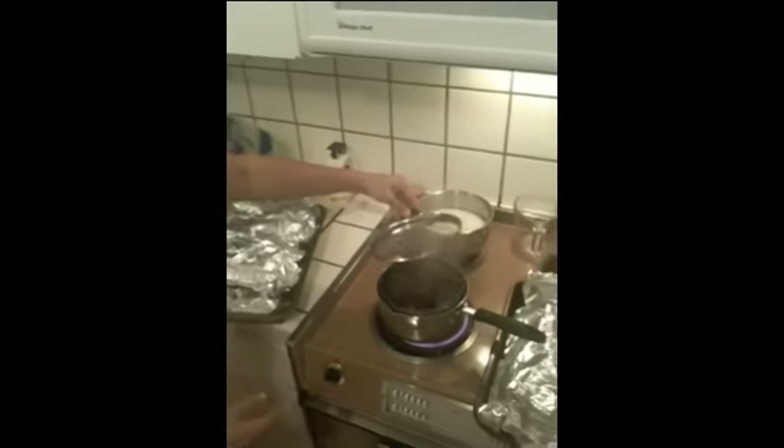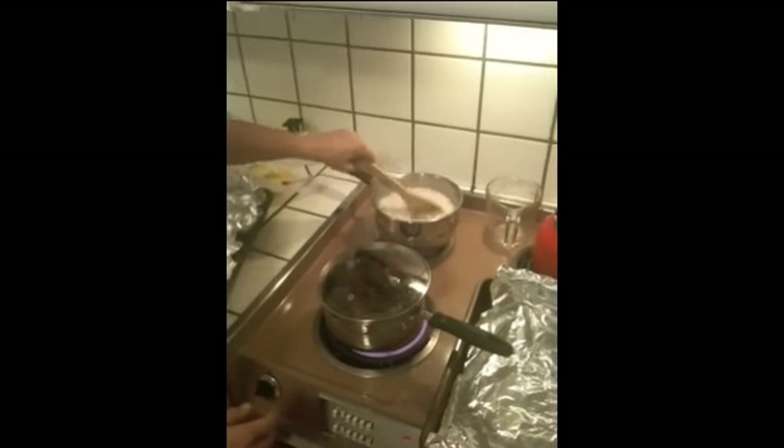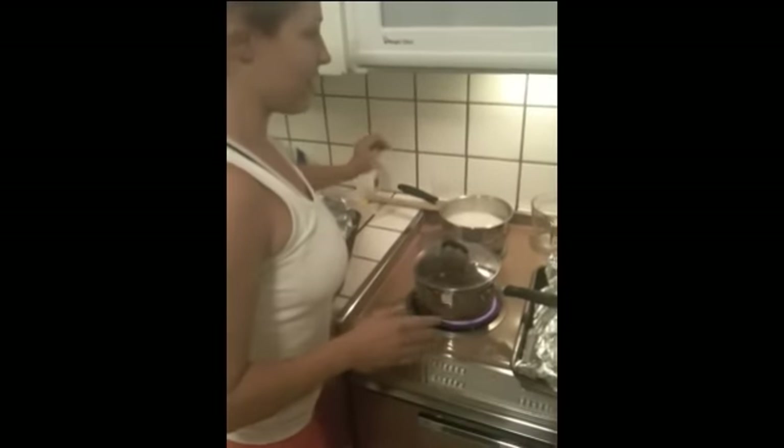Looks like I'm cooking some chard — oh, those are the beets. Don't do beets if you're on the 21-day challenge. And that's my oatmeal cooking in the background. I'm cooking it now so I don't have to worry about it tomorrow morning.